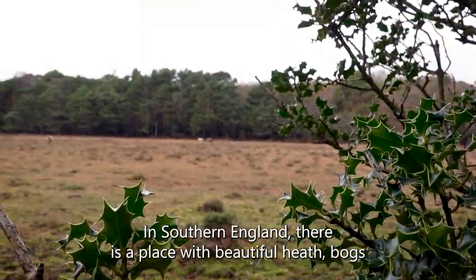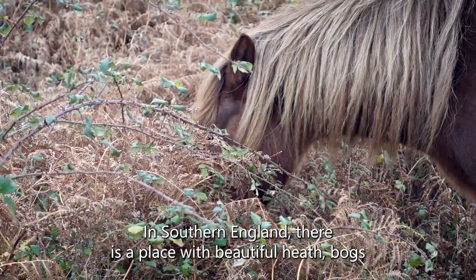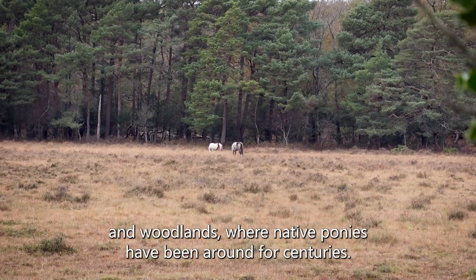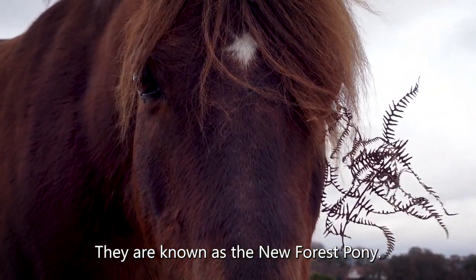In southern England, there is a place with beautiful heath, bogs, and woodlands where native ponies have been around for centuries. They are known as the New Forest Pony.